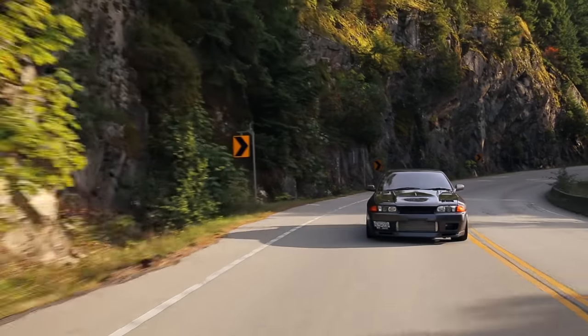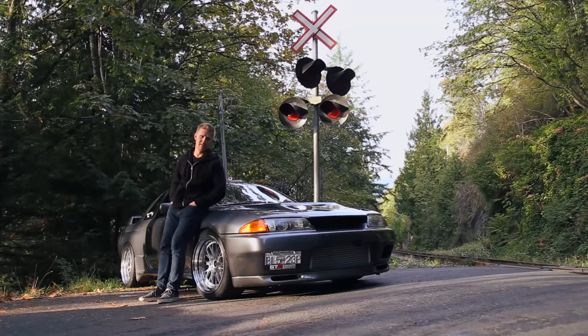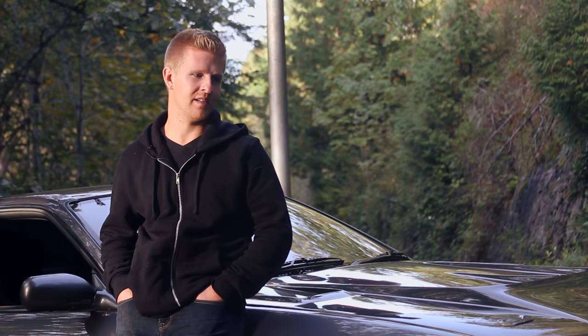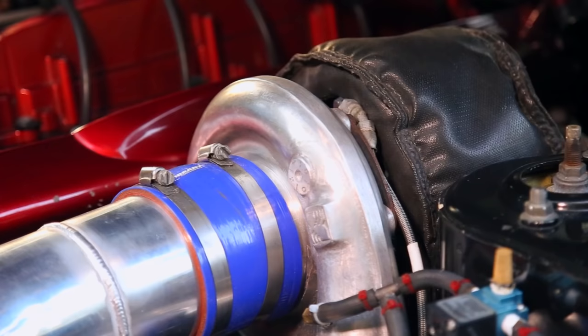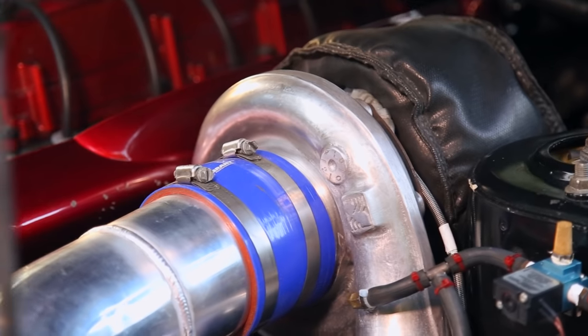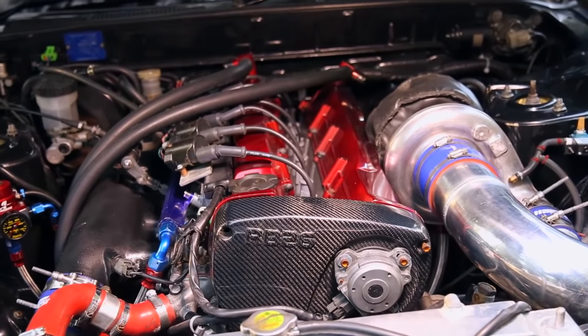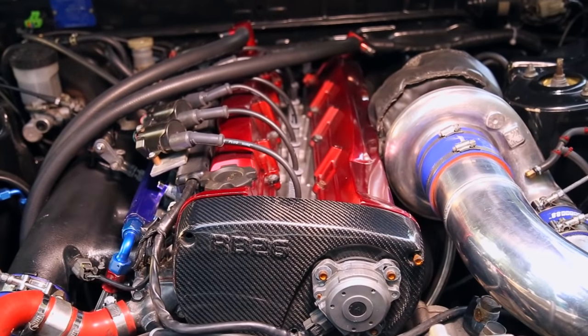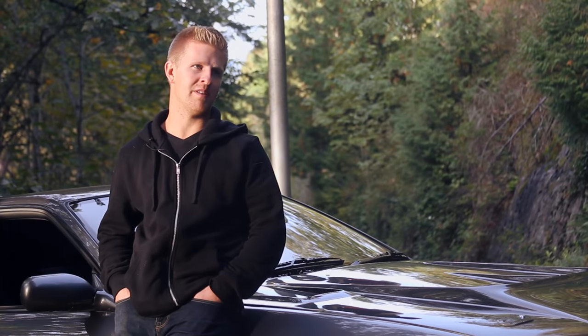When I was building the engine, I knew I was going for 700 wheel, so I chose Manley rods — the H-beam — and then CP pistons, Tomei camshafts, Borg Warner 63mm. I knew that would get me to the power levels I wanted. I actually set this car up to run on E85, but I ended up switching last minute and just running methanol injection.